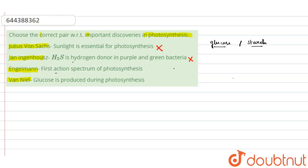Engelmann showed that light split into its components by a prism when illuminated on Cladophora placed in a suspension of aerobic bacteria. He found that the bacteria accumulated in the regions of blue and red light of the split spectrum. By this experiment, he demonstrated the action spectrum of photosynthesis. So this is the correct pairing.